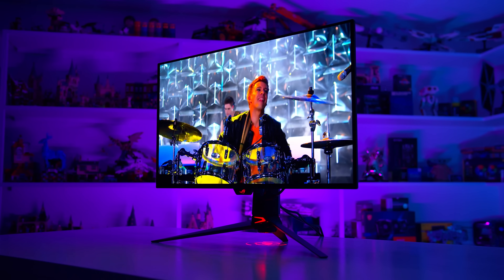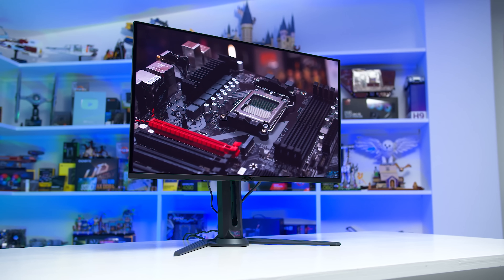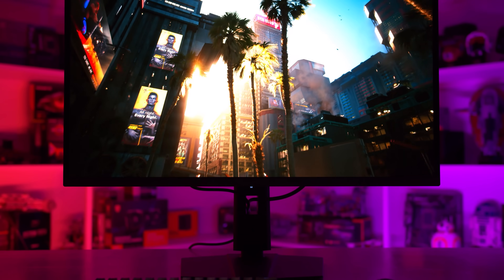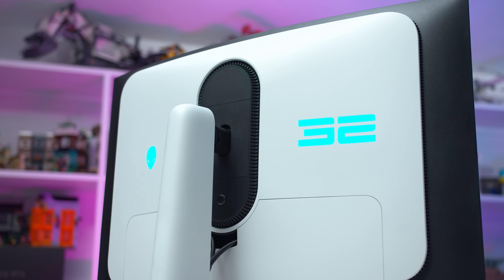It's also worth keeping your eye on some of the sub-variants to these models. For example, there's the Gigabyte FO32U2 that drops DisplayPort 2.1 and knocks $200 US off the price, or the MSI MAG321UPX that drops USB ports and costs about $50 less. I haven't tested these variants to know for sure whether there are any other differences, especially around performance, but my expectation is they are very similar to the main full-spec models. So that's it for this one — just a breakdown of what I would choose and the things I preference when looking across these 4K QD-OLED and WOLED monitors.